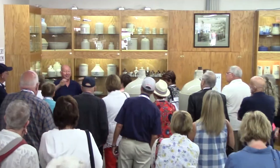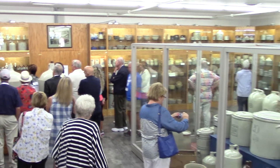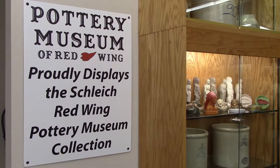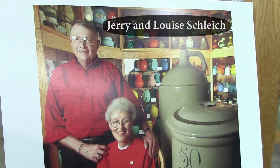Inside the museum are more than 6,000 vintage pieces of artisan crafted stoneware, art pottery, dinnerware and folk art that bring the story of pottery in Red Wing to life. The majority of this museum's pieces are here as a result of a donation from the collection of Jerry and Louise Schleich.